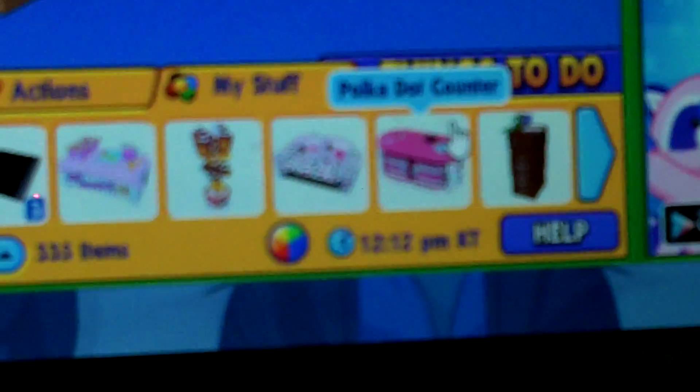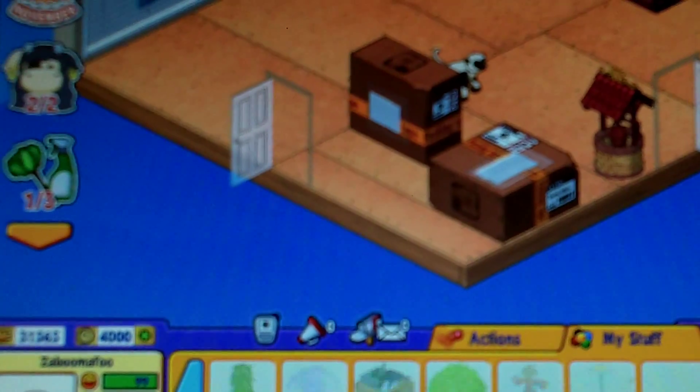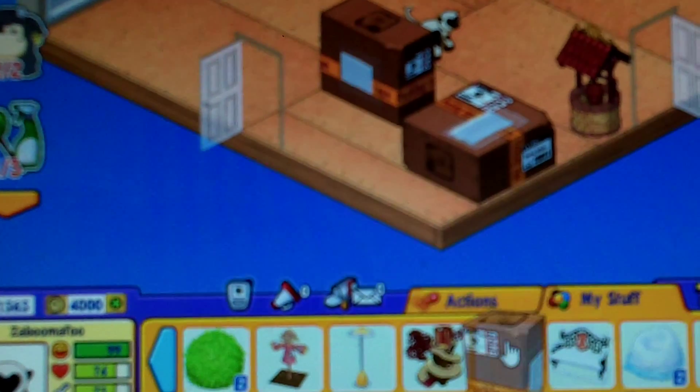We're La La Loopsie. La La Loopsie two-in-one: real oven and Play Store. Mix, decorate, button cookies, yummy cakes, frost, sprinkles, sweet. La La Loopsie baking oven — two-in-one, real oven and Play Store. Other accessories sold separately. Adult supervision required.